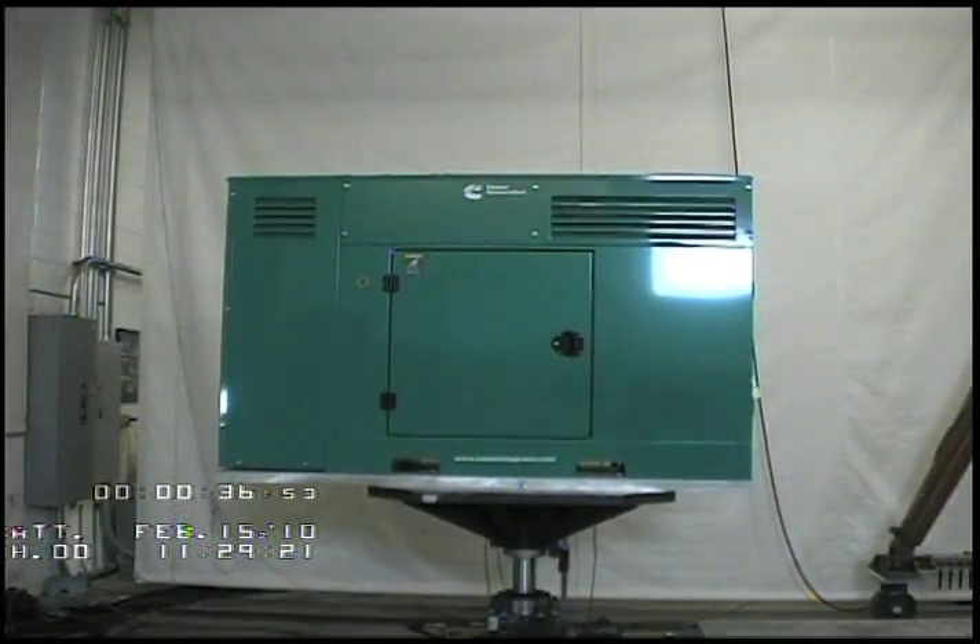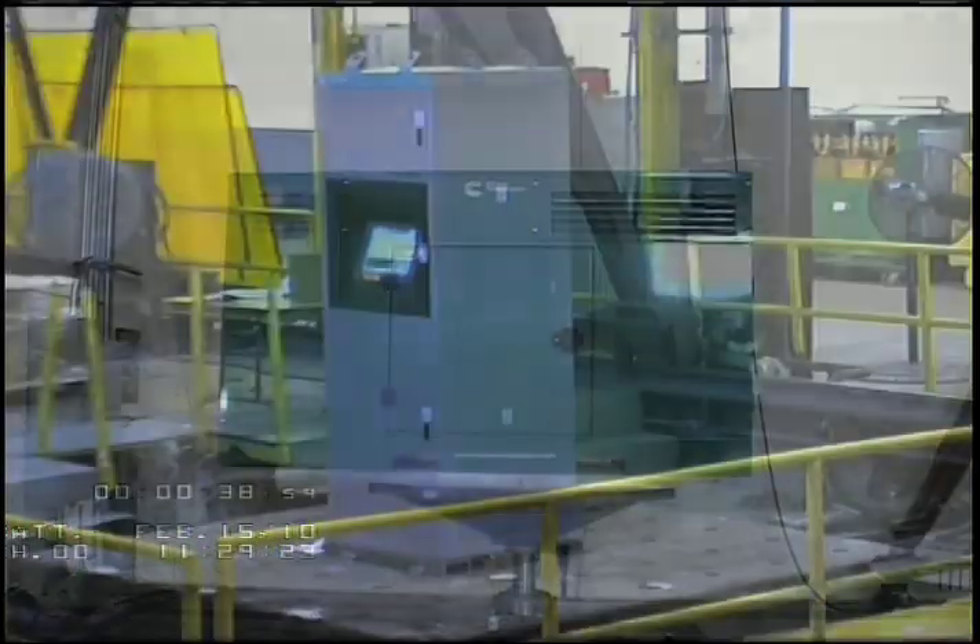It's a 2,000 DQKAB — a 2-megawatt standby-rated genset — about 35,000 pounds, 20 feet long, 8 feet wide, and about 9 feet tall.